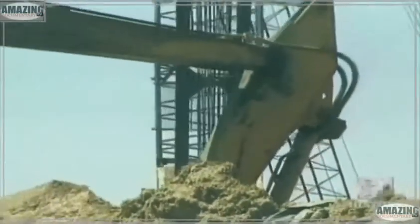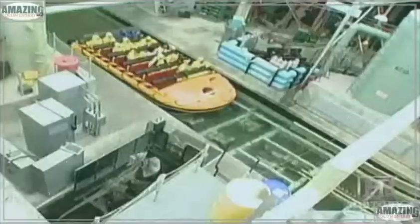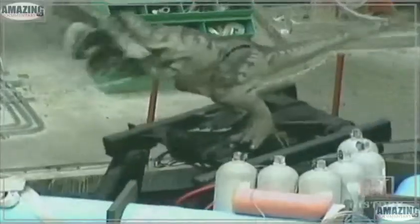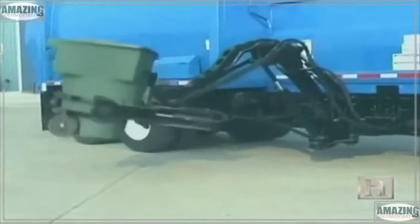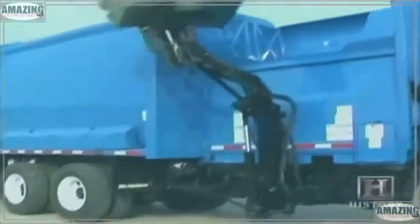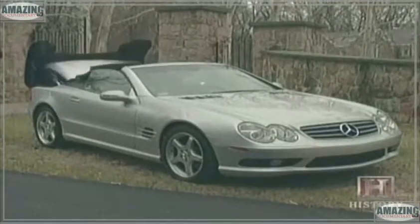Hydraulics is the force behind the machinery that fabricates the very structure of our cities. It elevates us, thrills us, and even picks up our garbage. You look at a lot of applications and we see hydraulics — a car going down the street has hydraulic power steering, hydraulic brakes, and a lot of convertible tops are all hydraulically controlled.